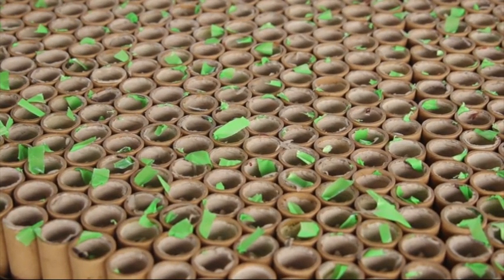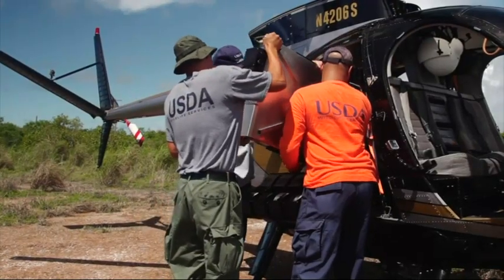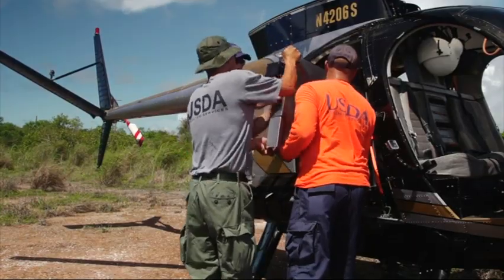You go to one of the neighboring islands where they don't have brown tree snakes and you're hearing birds constantly. Placing mice in pods that are loaded into a cartridge, a helicopter drops thousands of baited mice that float down on streamers, allowing the U.S. Department of Agriculture to cover vast areas of jungle.